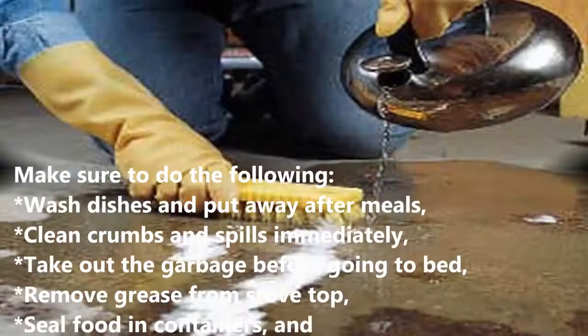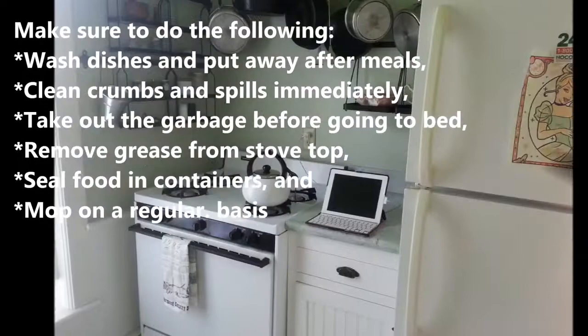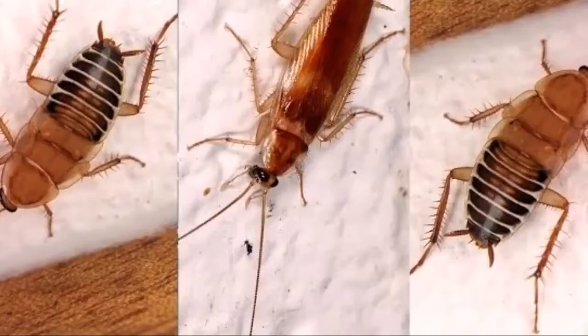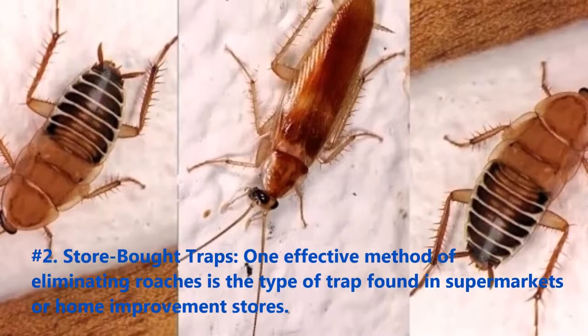Make sure to do the following: wash dishes and put them away after meals, clean crumbs and spills immediately, take out the garbage before going to bed, remove grease from the stove top, seal food in containers, and mop on a regular basis.